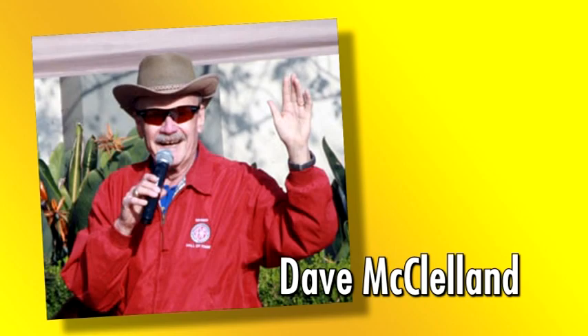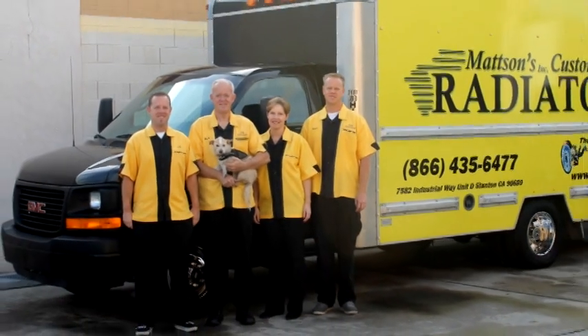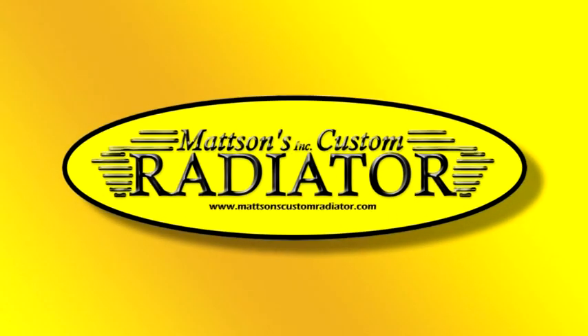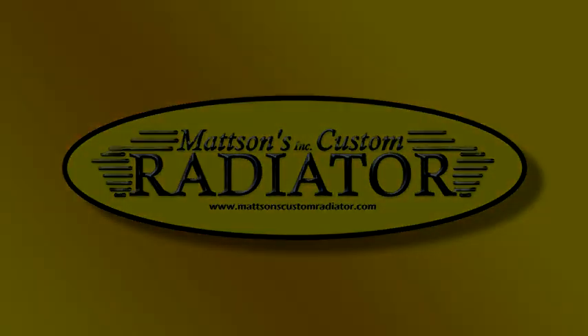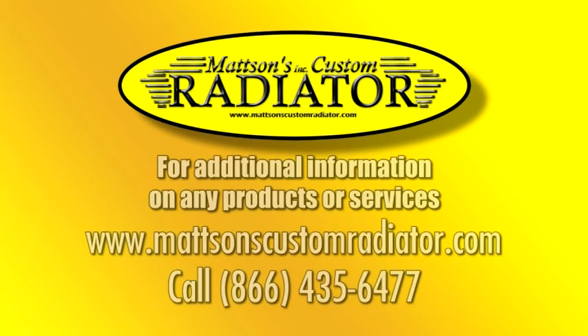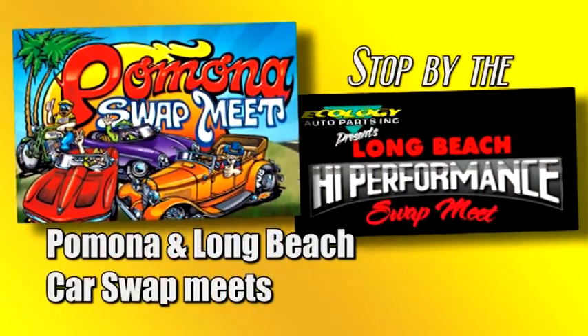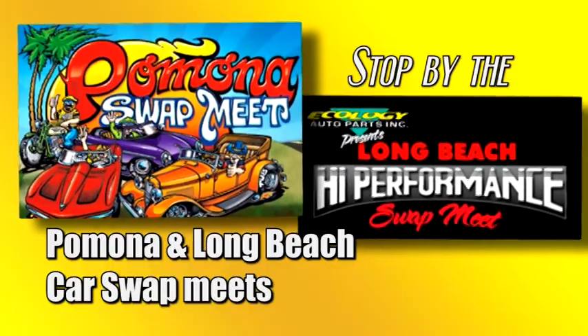This is Dave McClelland on behalf of the Mattson family, thanking you for your business. For additional information on any products or services, visit www.MatsonsCustomRadiator.com or call 1-866-435-6477, or stop by the Pomona and Long Beach car swap meets.